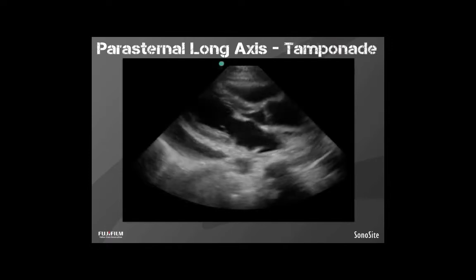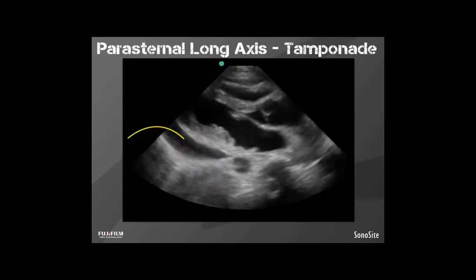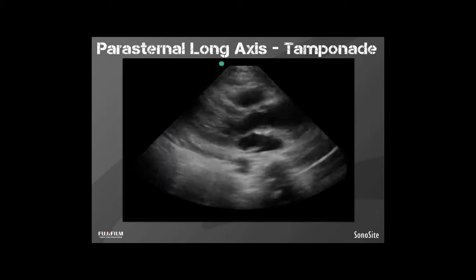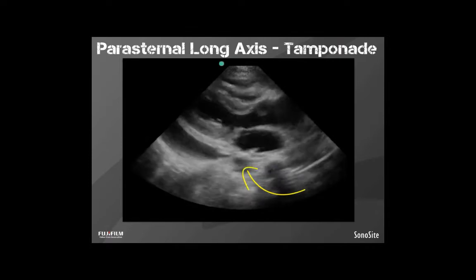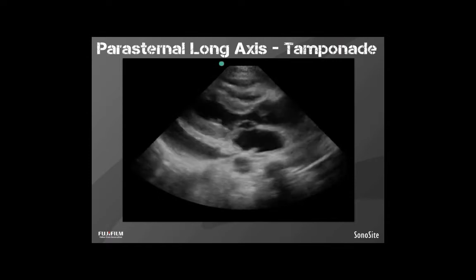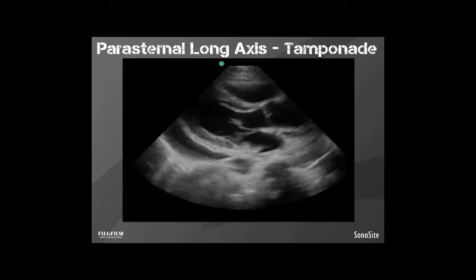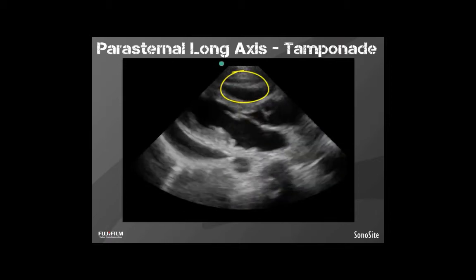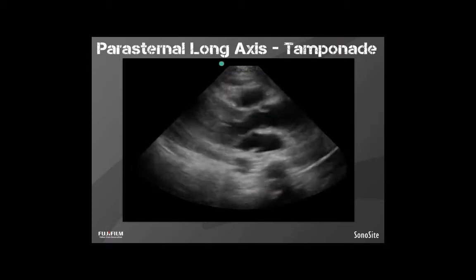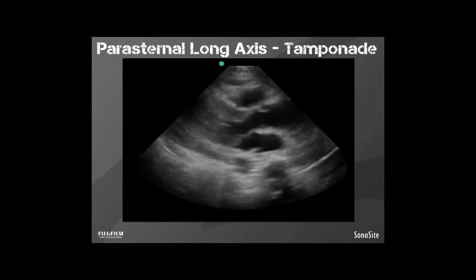Here's a great example. We have fluid around the heart, visible on both the anterior and posterior sides. We can tell it is inside the pericardium because the descending thoracic aorta is outside the fluid collection — it's not encompassed by it. So this is an effusion. But we can go one step further: when you see the free wall of the right ventricle bowing in during diastole — bowing in when it should be filling — that is a sign of tamponade, and this patient needs a needle in their chest now.